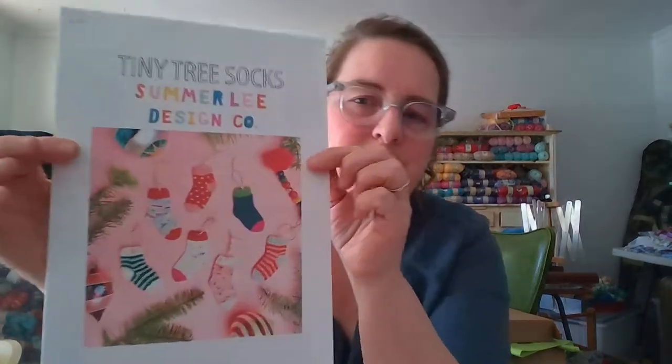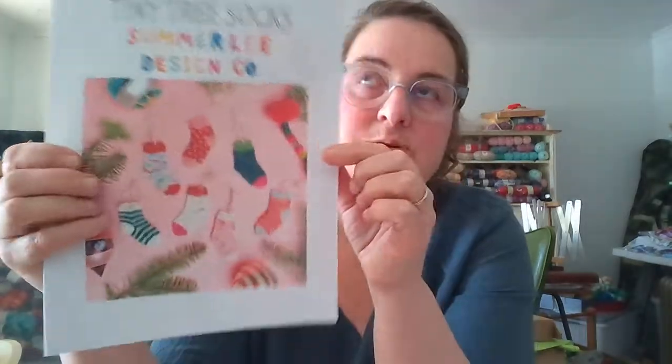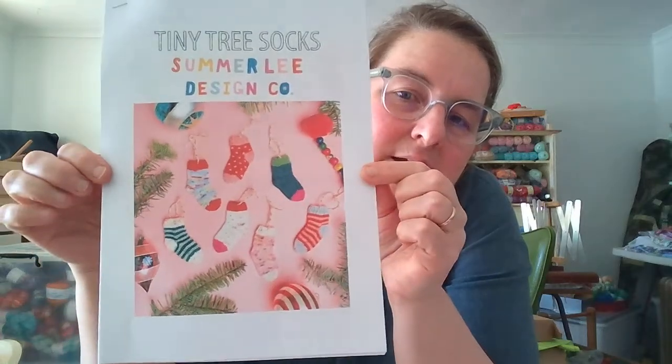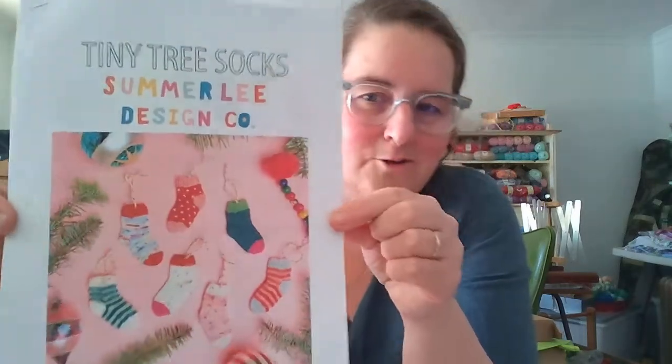That's the end of the openings — five of them opened up for today. I thought I'd show you a pattern I'm interested in: Tiny Tree Socks from Summerlee Design Co. She just brought this out — I just saw it on Instagram today, she was promoting it. Isn't that gorgeous? It's such a cutie — little mini socks!